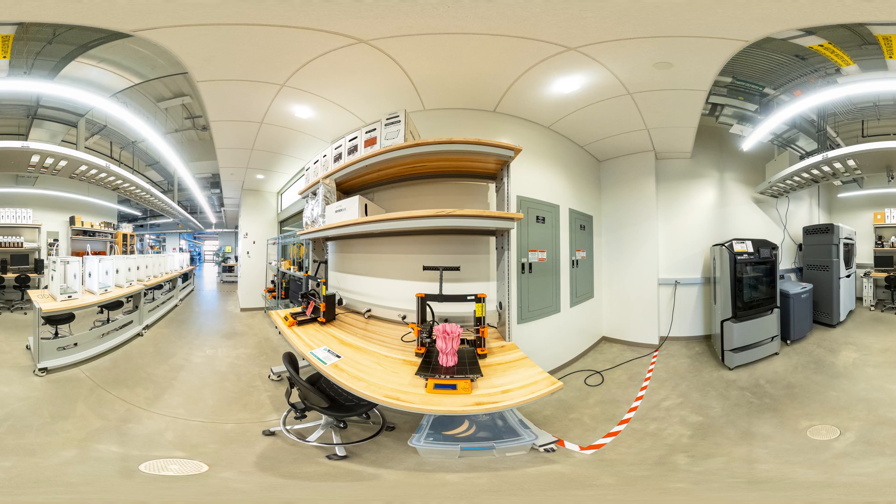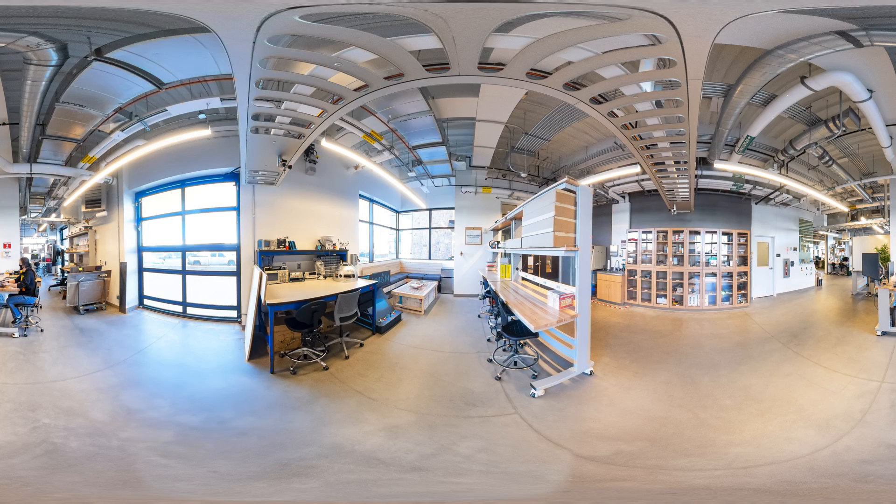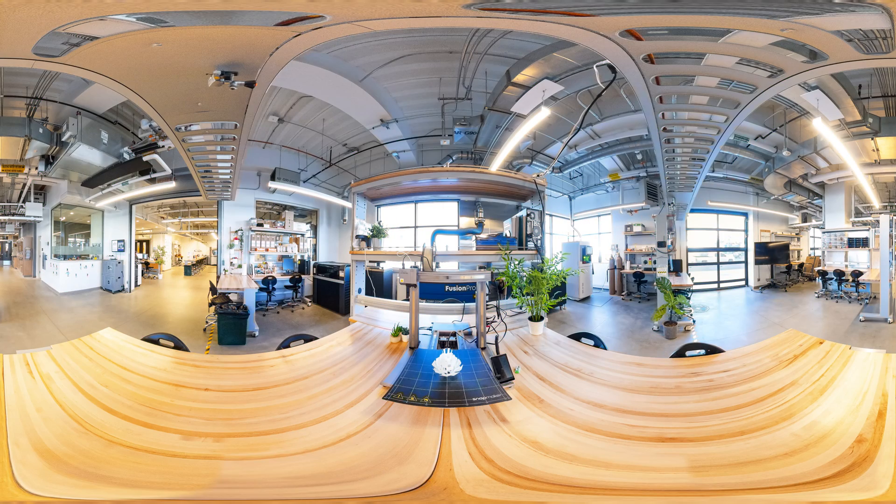Fully equipped with a wide array of 3D scanners and printers, laser cutters, engravers, computer-aided design software, sewing machines, an electronic equipment bench, and a woodshop. They'll provide you with the technology, tools, and training to get started. Where you go, what you learn, and what you create is up to you.